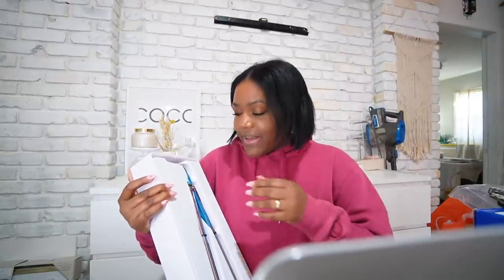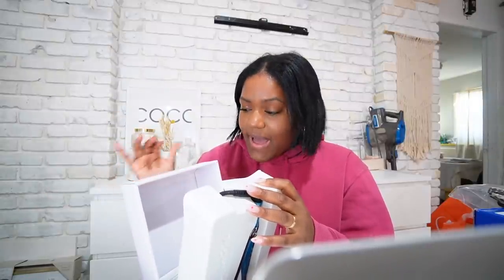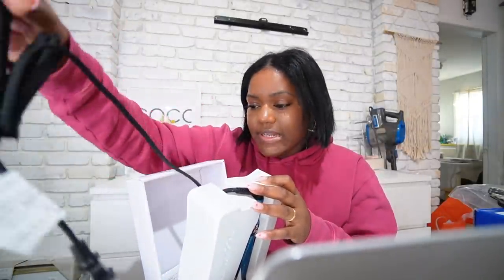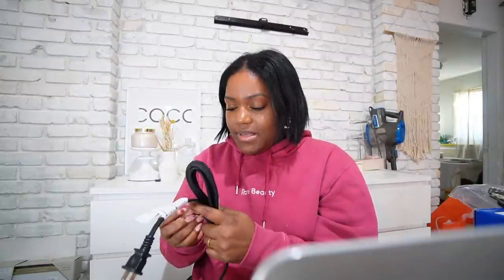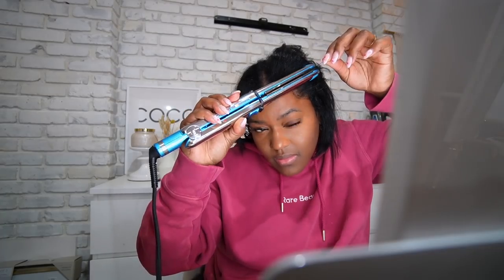It does come with gloves — I was really wondering about that in the store. I read the box trying to figure that out but didn't notice it, so I really hoped they'd send gloves because it's easy to burn yourself. Using this heat protectant from Chi by the way. Oh gosh — it is extremely easy to burn yourself with this!